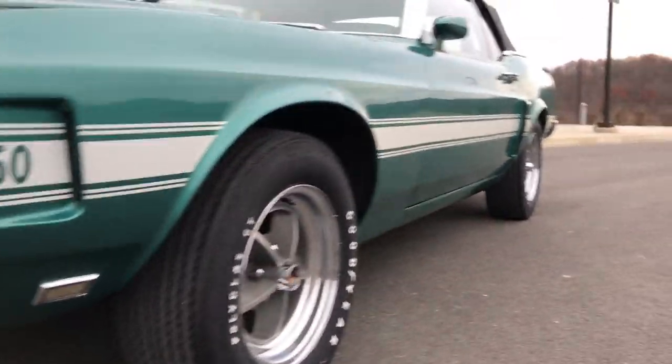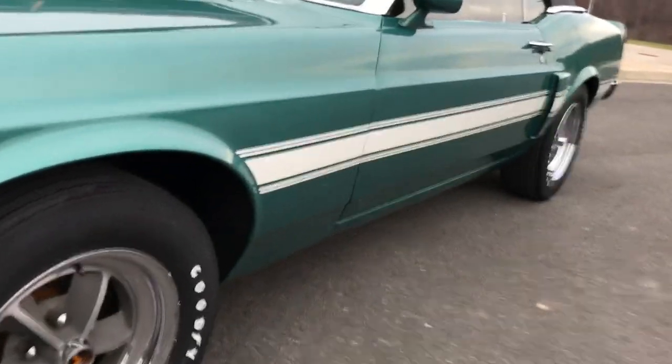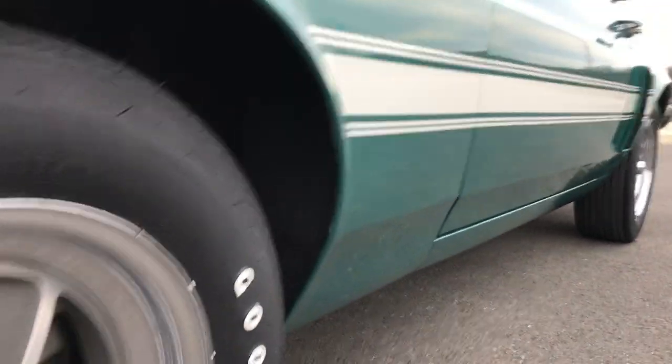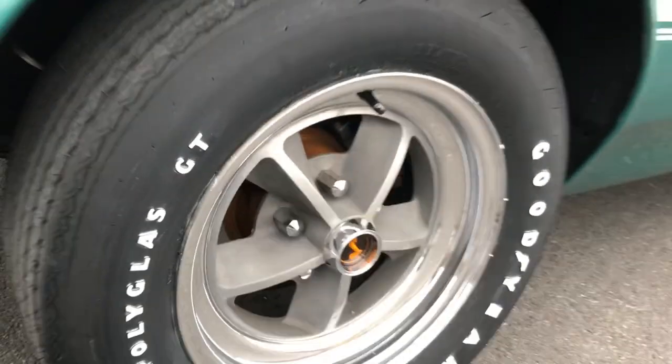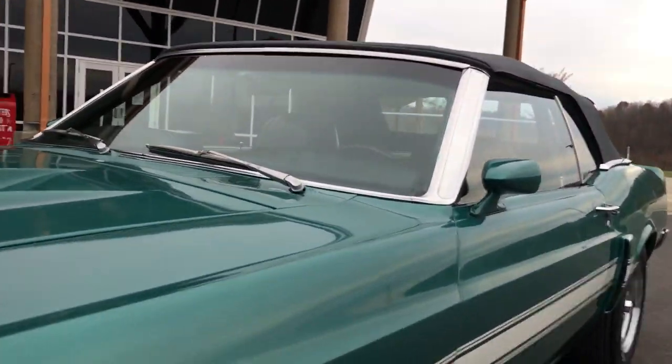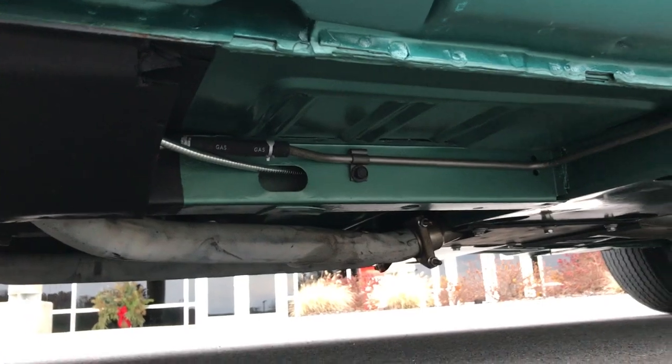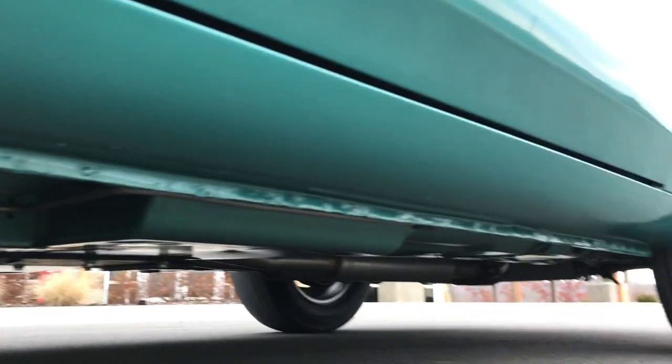A lot of the parts on this car are the originals. It's very nice everywhere — inside the wheel wells, and underneath the car is clean as you can see.